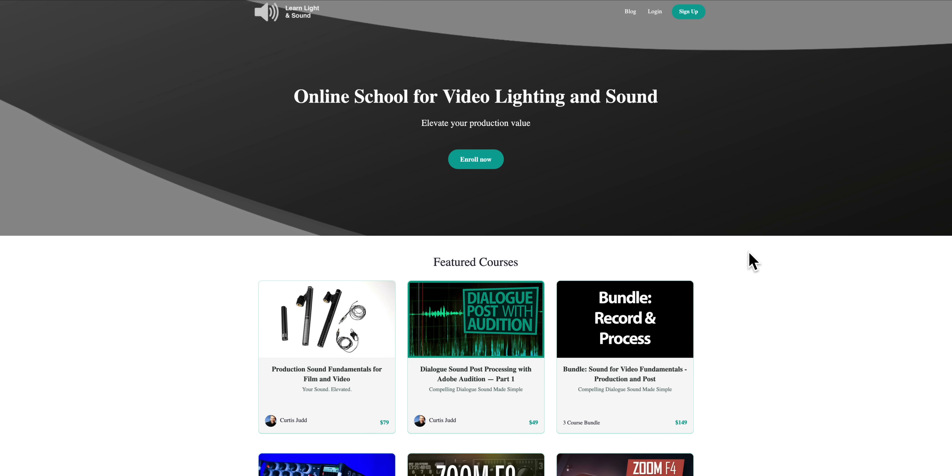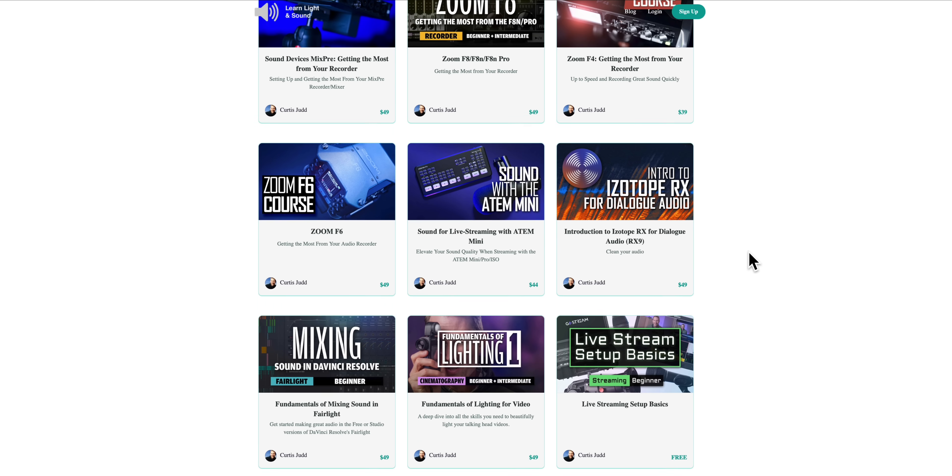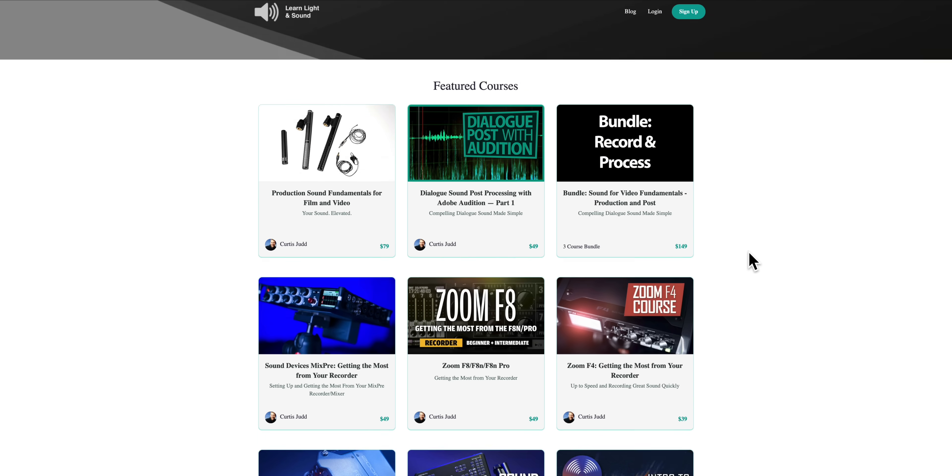This video is sponsored by Learn Light and Sound. We have courses on how to improve your lighting and sound for video. Links down below.